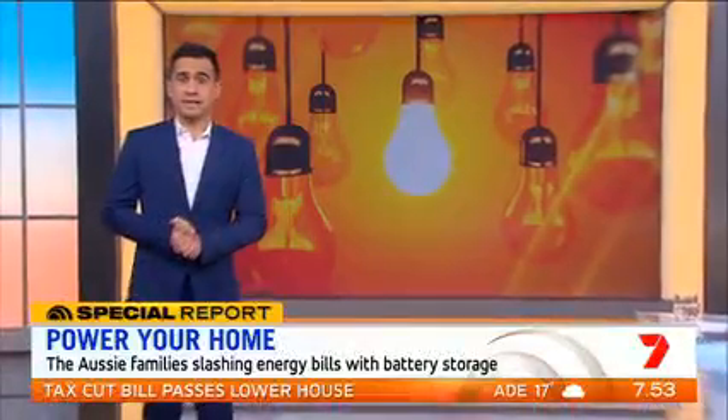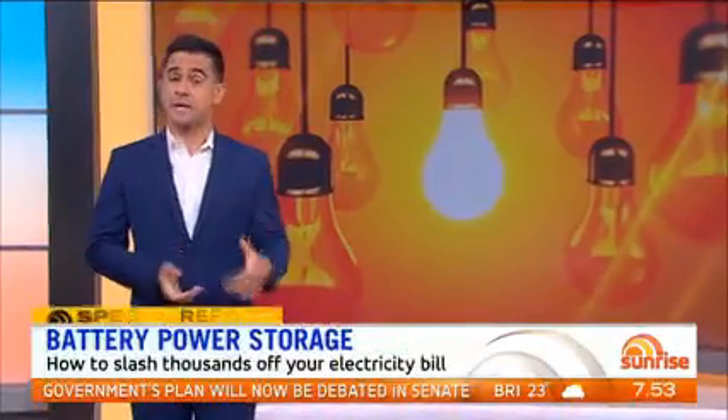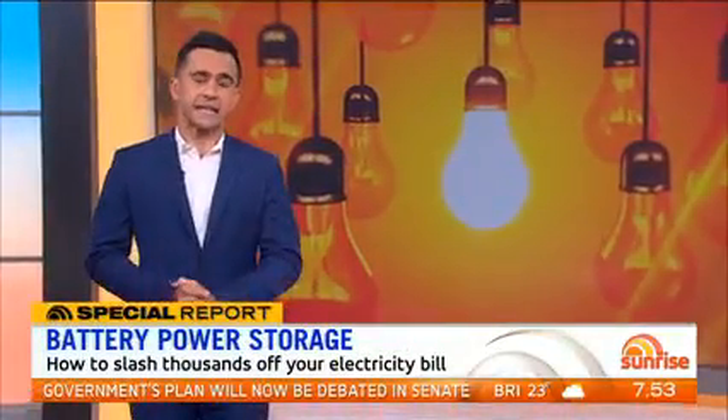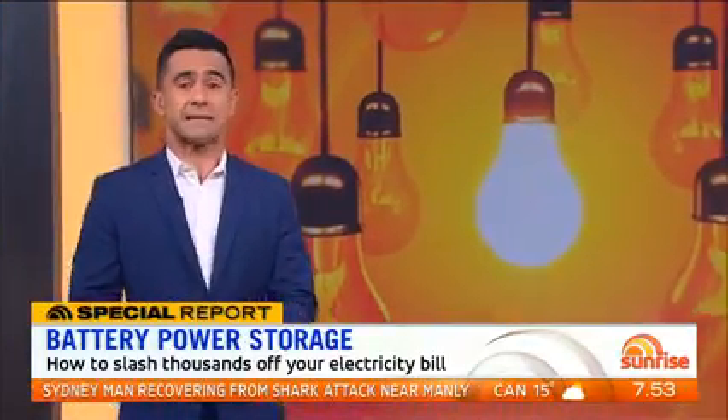Yeah, good morning to both of you. It's doable. This is being called the ultimate energy saving tool, but when you weigh up the upfront costs of solar panels, the actual battery and the installation fees, the big question is how much will you save financially? And for some families it can be thousands.